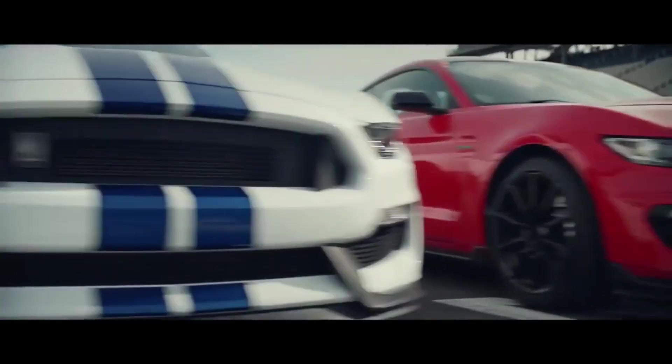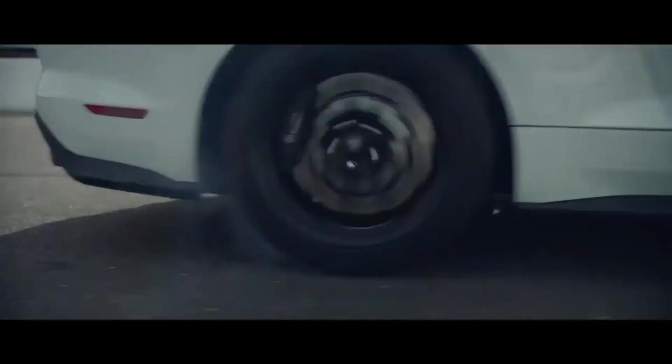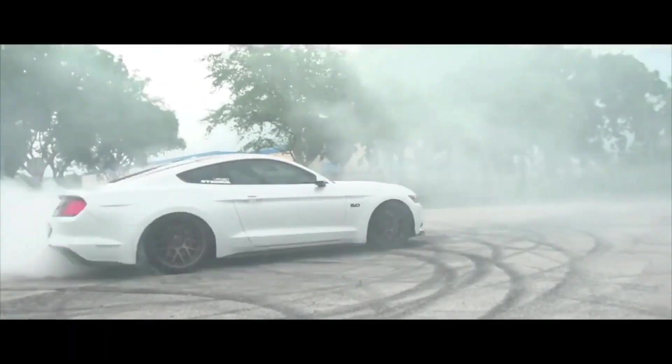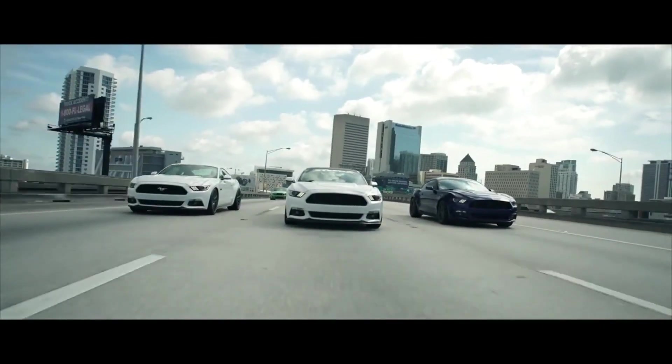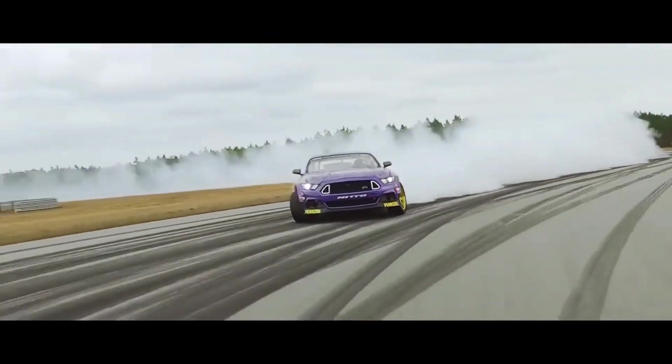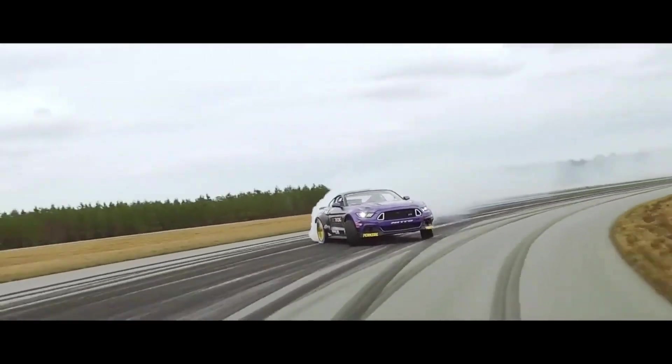Drifting is regarded as one of the most challenging motor sports and it requires expert driving abilities. It is a technique in which two drivers are practically in rhythm and in complete harmony with their vehicles, and it involves magnificent turns, inch-perfect cornering skills, and breathtaking speed and agility.